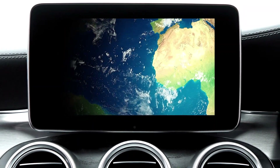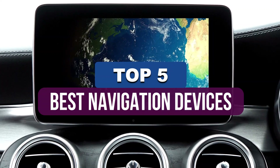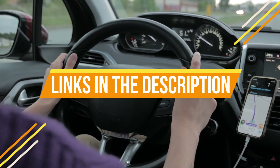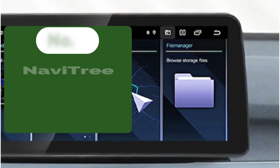Hey guys! In this video, we're breaking down the 5 best navigation devices available right now. We've included options for every type of consumer. If you want more information on the best and most up-to-date pricing on the mentioned products, be sure to check the links in the description below. So let's get started with the video.